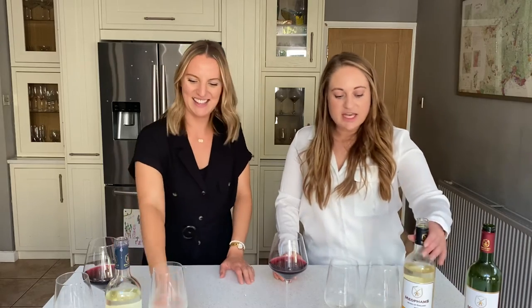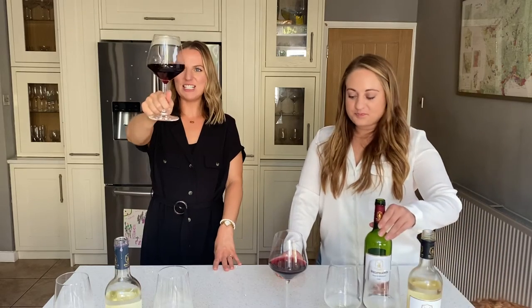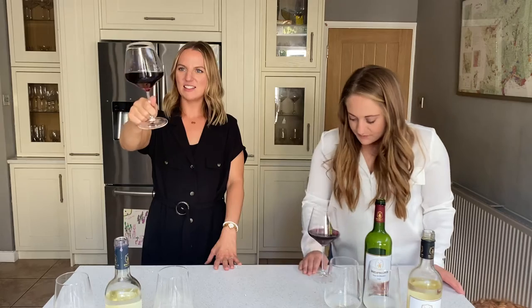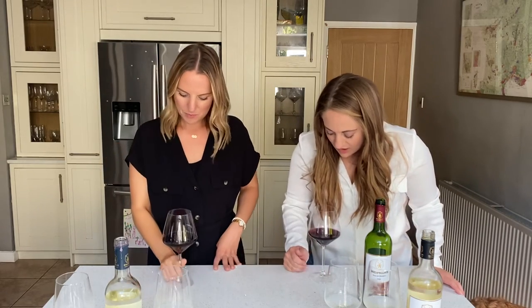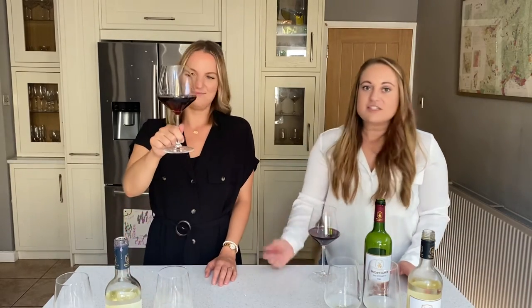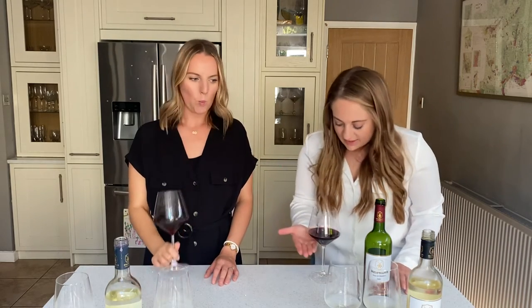Shall we move on to the red? Look at the colour on that — that is a really deep, rich ruby red. Well, it's actually got almost a touch of fizz to it. You can see through it — it's not as deep as some other things that we have.